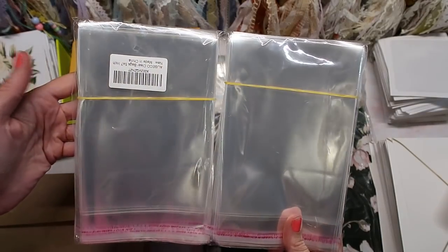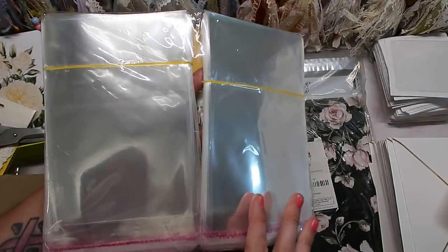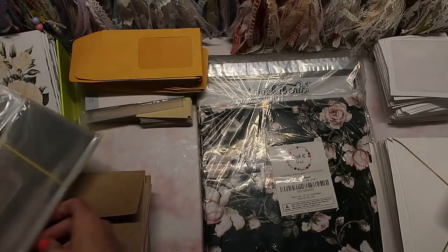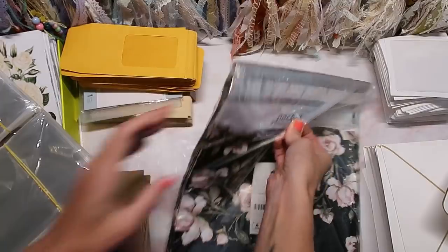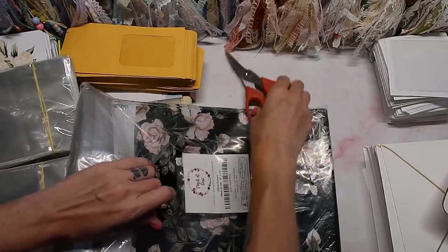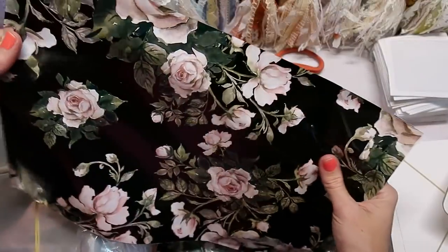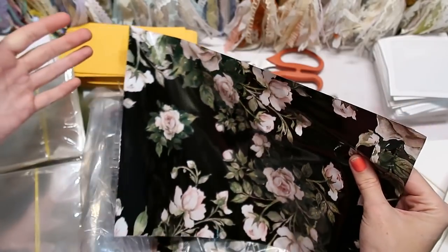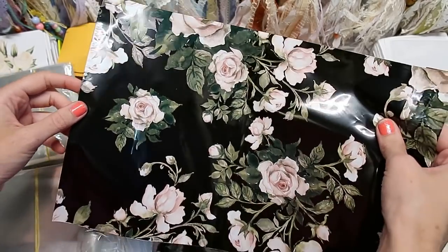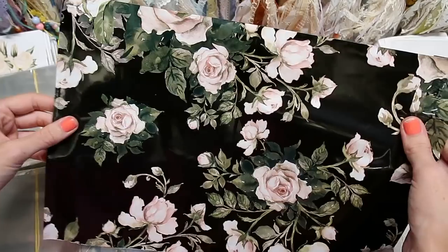I got some 5x7 cello bags — I believe 100 of them. These make packaging up pen pal mail and everything really nice and professional looking. The last thing I'll open is these floral mailers. I haven't seen this design before. I'll use these for my Etsy orders and probably for my journal collection sale. For larger Patreon mail I'll use these along with some padded bubble wrap inside. They're so pretty and I'm really excited about these.